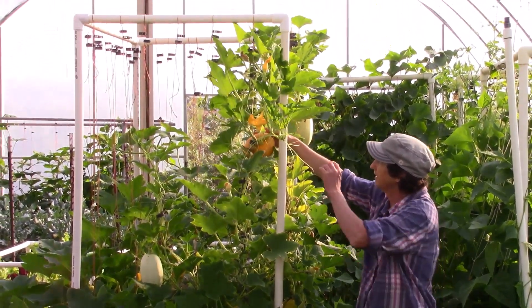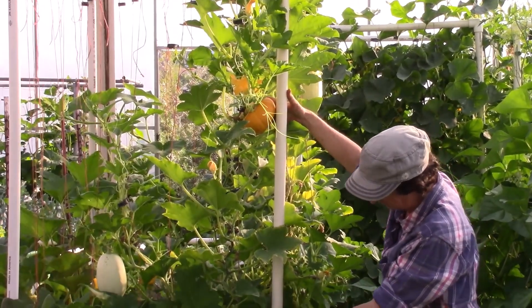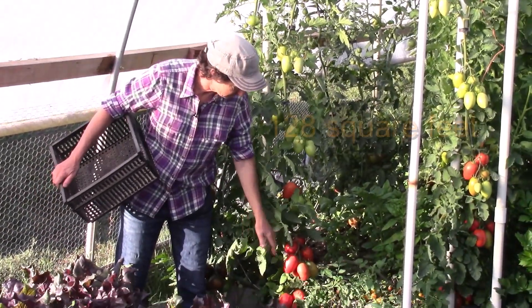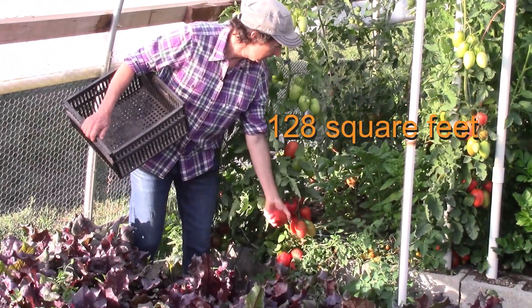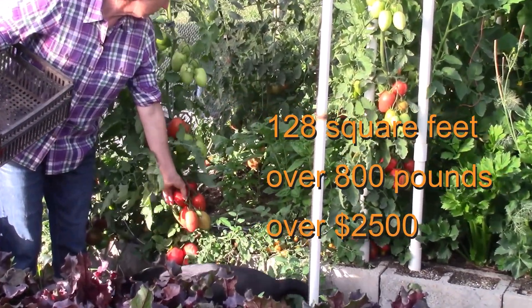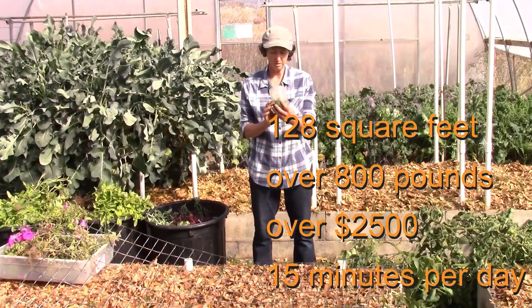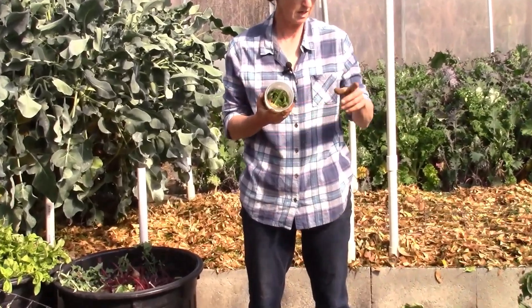We follow a high performance garden for 33 weeks, from the seed to putting it to bed at the end of the season. This tiny 128 square foot garden produces over 800 pounds of food worth over $2,500 in one season, with only a 15-minute-a-day commitment, and all the weeds from this garden fit into one pint jar.